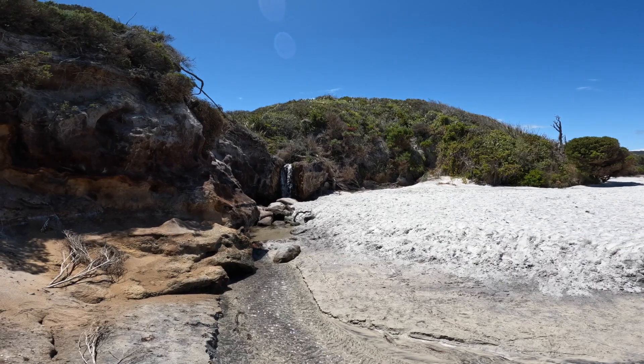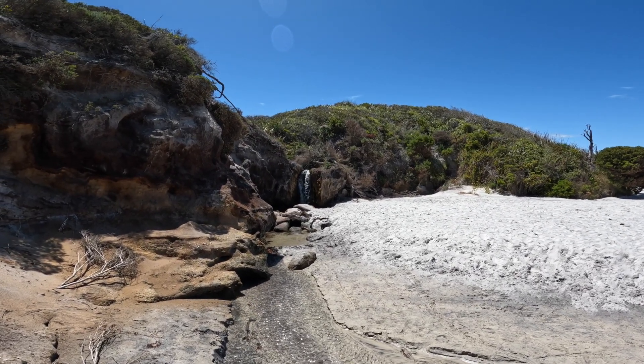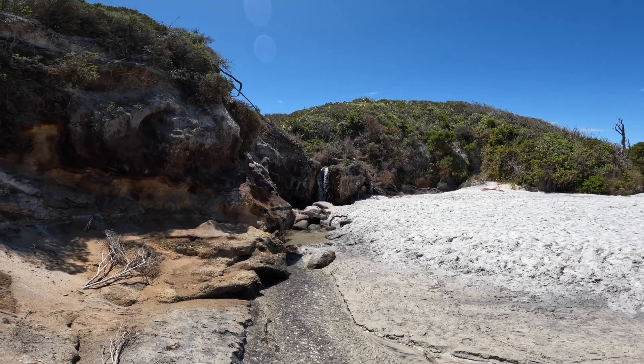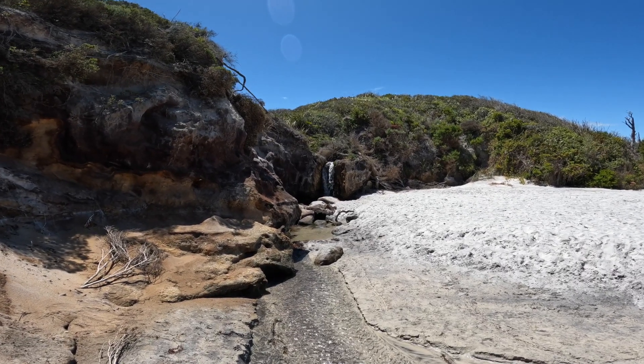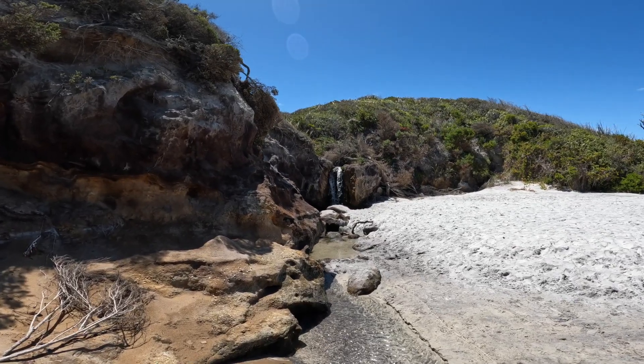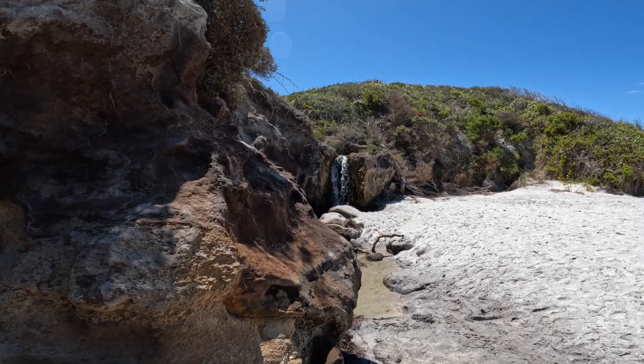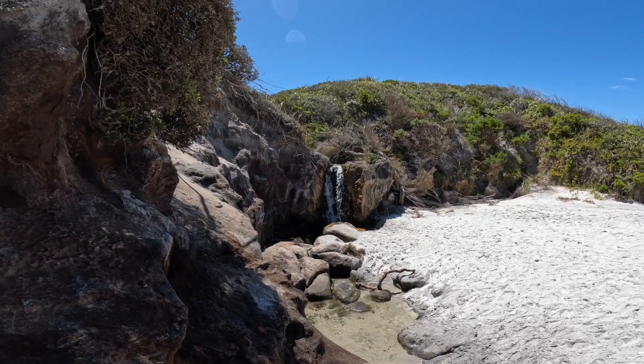We've just come around to another beach and ten points for anyone who can guess what it is. It's Waterfall Beach, aptly named because, lo and behold, there is a waterfall - albeit probably the smallest waterfall we've seen in our travels.